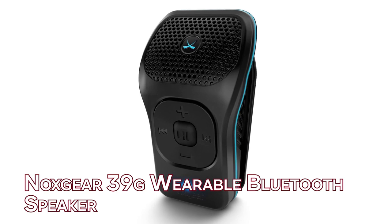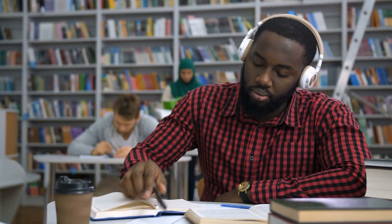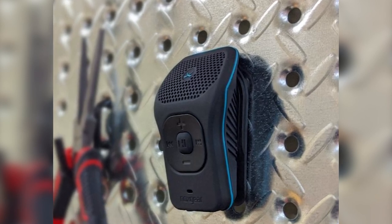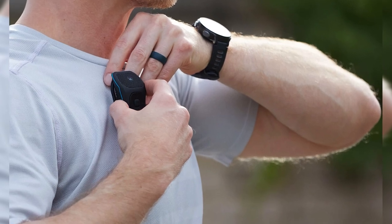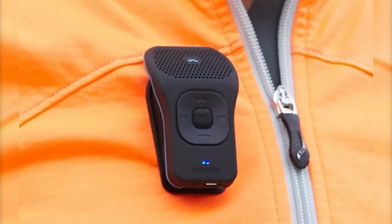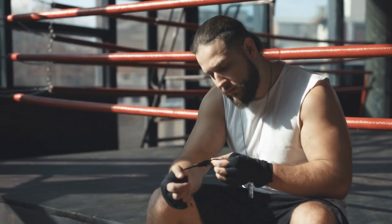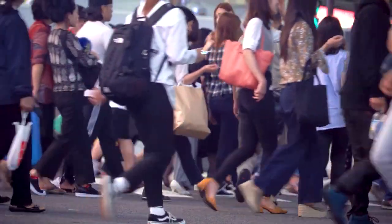Number 6. Noxgear 39G Wearable Bluetooth Speaker — $80. To keep your music, podcasts, and audiobooks close at hand at all times, you can have this amazingly lightweight 39-gram speaker securely clipped to your shirt, jacket, bag, or any other item of clothing or gear. With it, you have the freedom to take calls, listen to podcasts, and even enjoy music while participating in your favorite activities. Simply clip the spring clip to the collar of your shirt, or use the patent-pending magnetic clip to wear it elsewhere. It was made to withstand weather, challenging workouts, long rides, and the great outdoors, so you can use it anywhere and anytime.